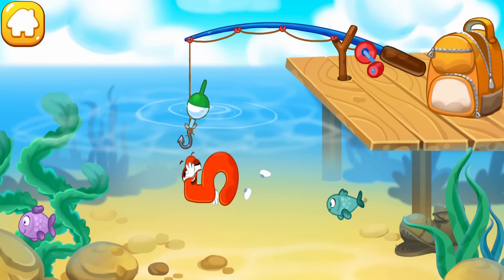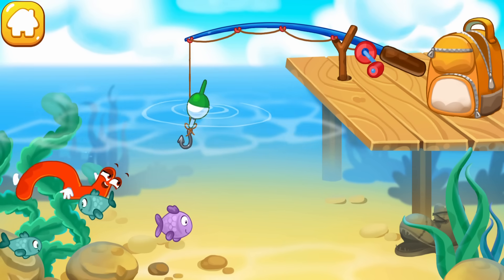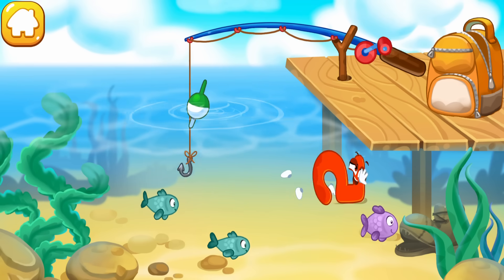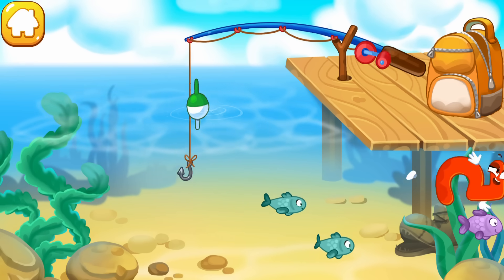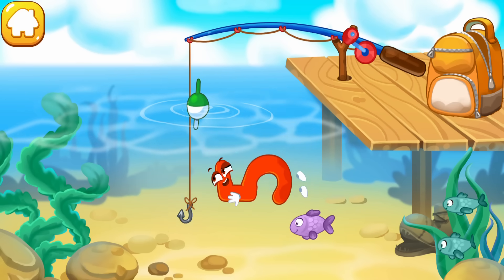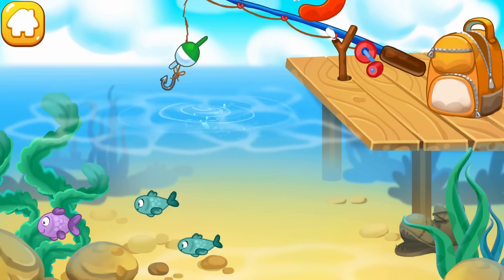The number five flopped into the water and swims with fish. Click on the hook to lower it and catch the number — or a fish! Click the number to pull it out. Cool!